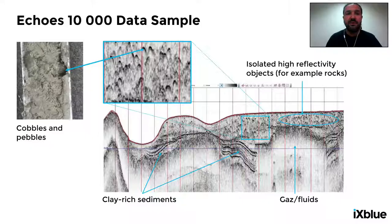Staying on the Echo 10,000, here is some example data. This comes from a survey conducted in Scotland within an archaeological project. On this seismic profile, we can see several interesting features: glacial striations, fine clay-rich sedimentation, and on top of it, small parabolas. These correspond to isolated high-reflectivity objects. When we cored these sediments, we found a lot of cobbles and pebbles, and each of them corresponds to one parabola observable in the seismic profile.